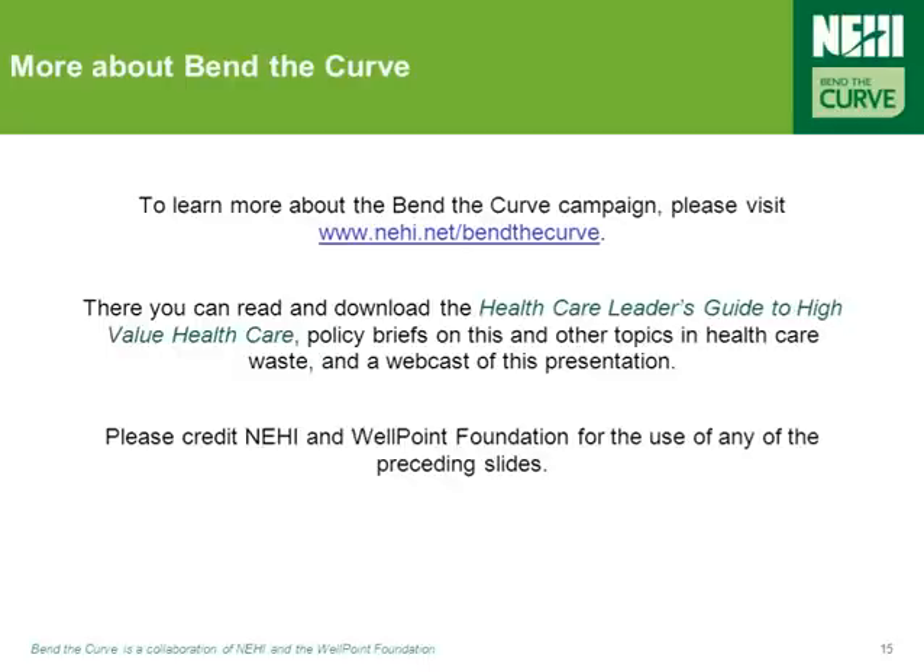That brings us to the end of this Bend the Curve webcast. We hope the webcast has been enjoyable and informative. If you'd like a copy of this presentation in PowerPoint form, or you'd like to learn more about this or any of the other Bend the Curve topics, please visit the website at www.nehi.net/bendthecurve. On the website, you'll find the Healthcare Leader's Guide to High-Value Healthcare, policy briefs, PowerPoint presentations, and more webcasts. We encourage you to use these tools to educate your colleagues, as well as to identify and implement successful solutions aimed at addressing the very real problem of healthcare waste in your organizations and communities. Thank you, and take care.